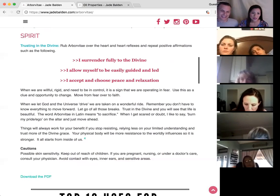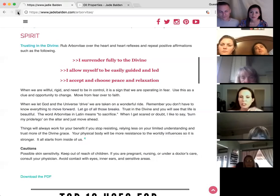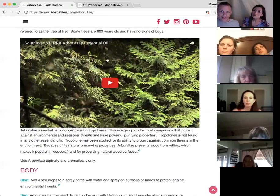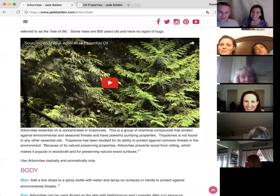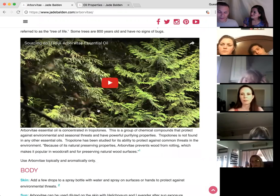That's it for Arborvitae. If anyone missed that video, it was pretty neat to visualize and see. So if you're listening to this, you might want to go to the link after and watch it. If you go to Arborvitae on doTERRA, we've put the link there for your convenience. I've always found it really nice to learn about the background of the product — like learning about where the oil is coming from makes you feel more connected with it.